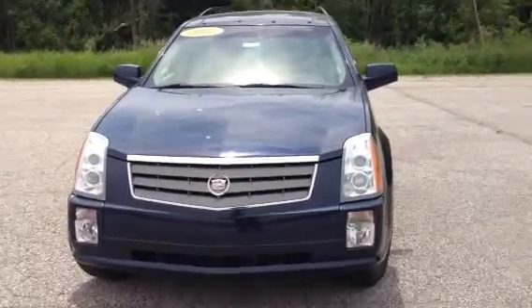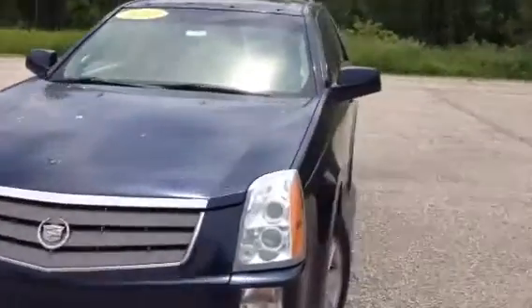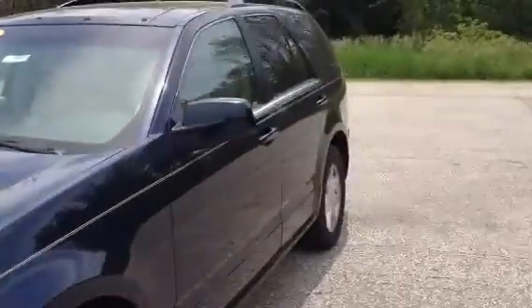This is Norm from Schaefer Chevrolet. We're taking a peek at our 2005 Cadillac SRX. Only about 70,000 miles. No major scratches, dents or dings on the outside out here.